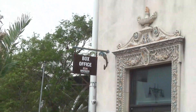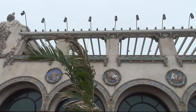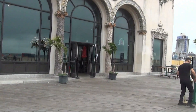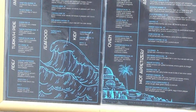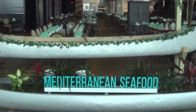This is the Coney Island Amphitheater. I don't know when and what kind of shows they have here. They do have a restaurant right here — there is the menu, and this is what it looks like. Nice place.